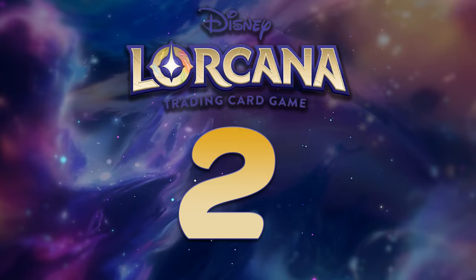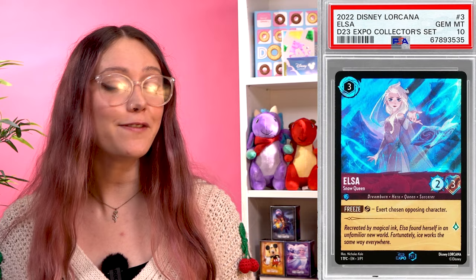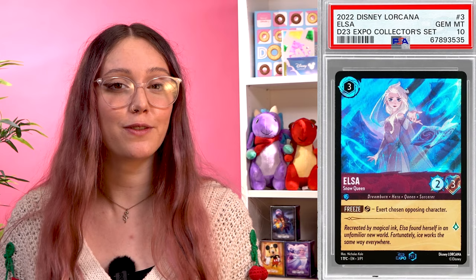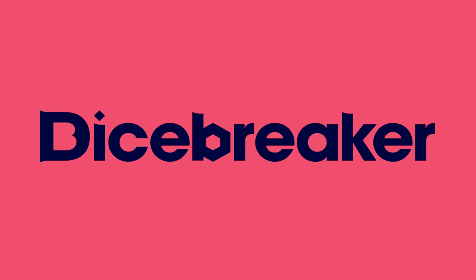At number 2 we're onto the penultimate D23 card, with a significant jump in price: Snow Queen Elsa. Her ability to exert a chosen character makes her undeniably an incredibly powerful card in play, especially for only three ink. And her art looks lovely in the shimmery D23 edition foiling. When a grade 10 mint card went up for auction in October, it managed to reach $7,050 on eBay — so if you have one, put it in a sleeve right now.